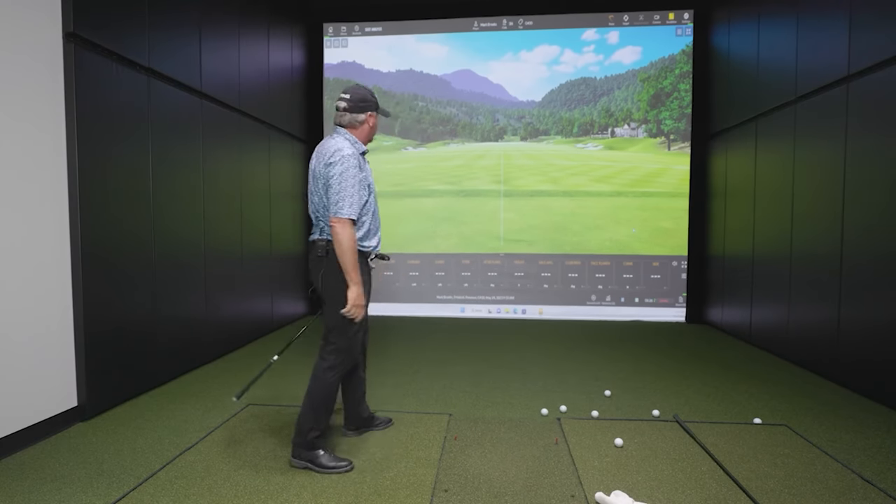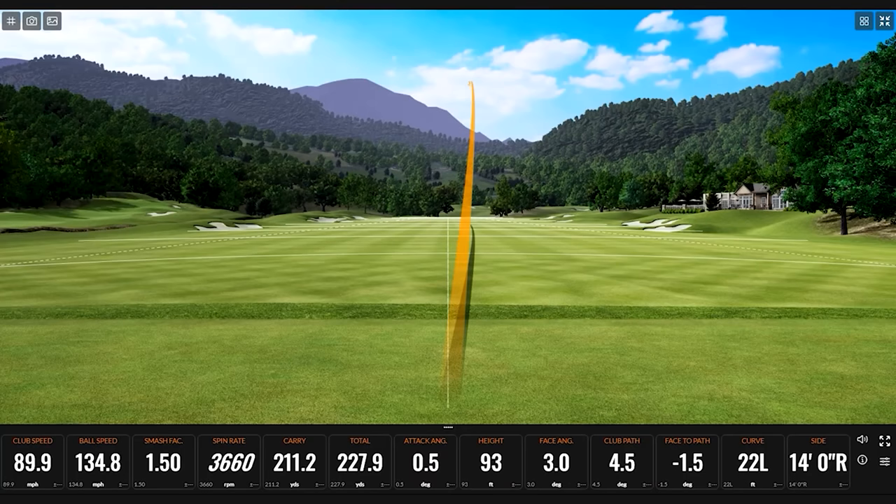The ball speed is very similar. Game over — height: 93 feet. There's that high draw. Carry: 211, and our best carry before was 212. That's pretty close — you kind of nailed it.